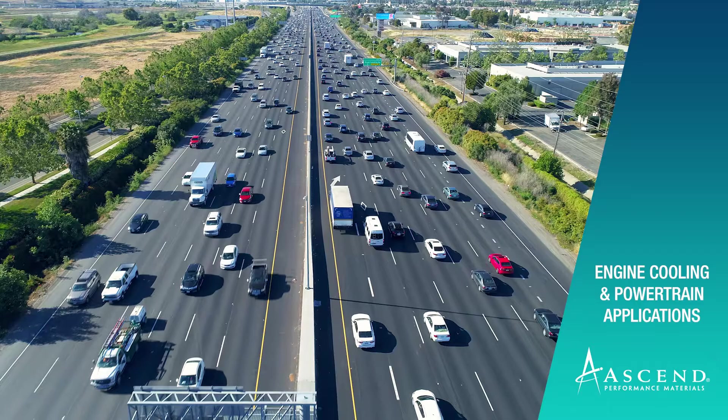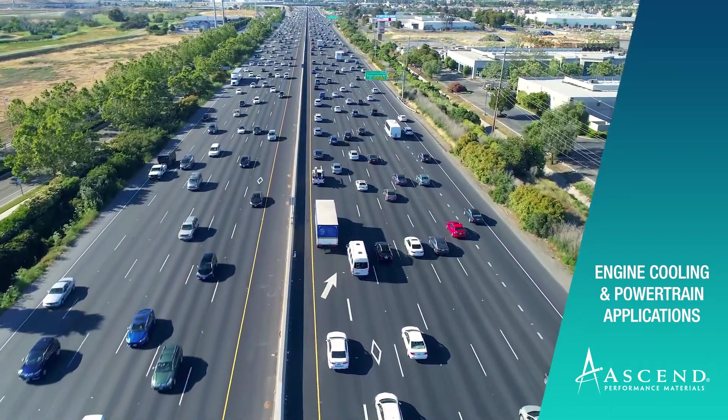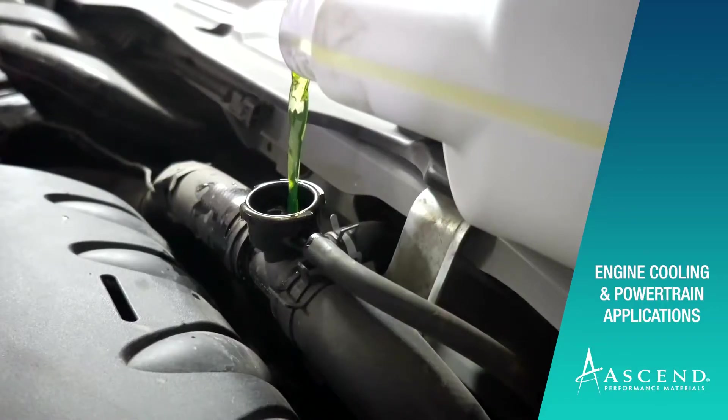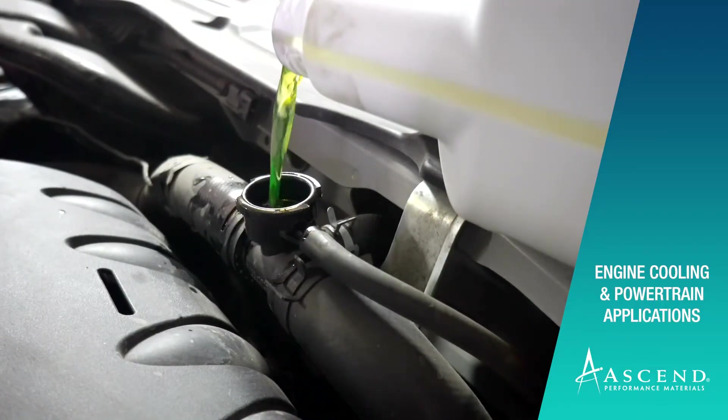Our Vidyne HR product has really been tested by a wide range of OEMs on a global basis and come out as the lead performing candidate in terms of retention of properties. It's a really interesting grade to utilize not only for radiator end tanks but for engine cooling connectors and other components that are in the cooling system.